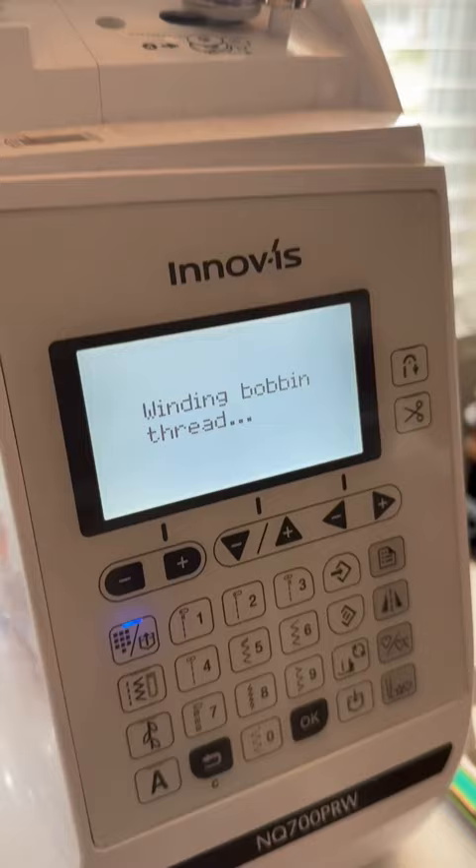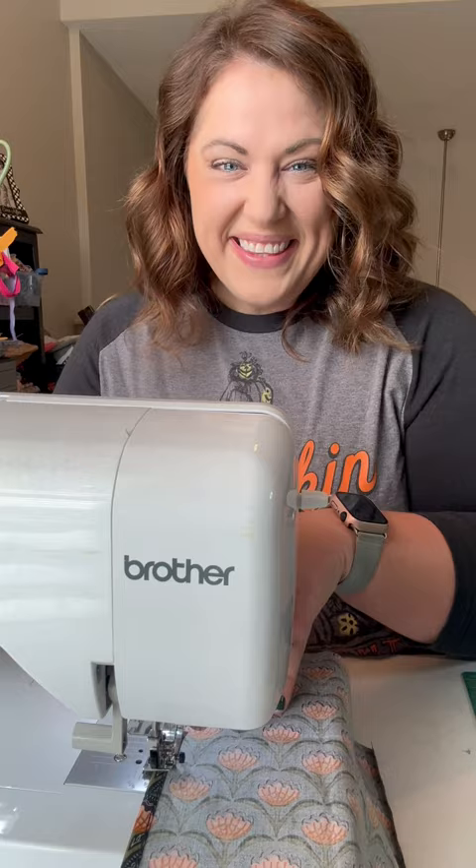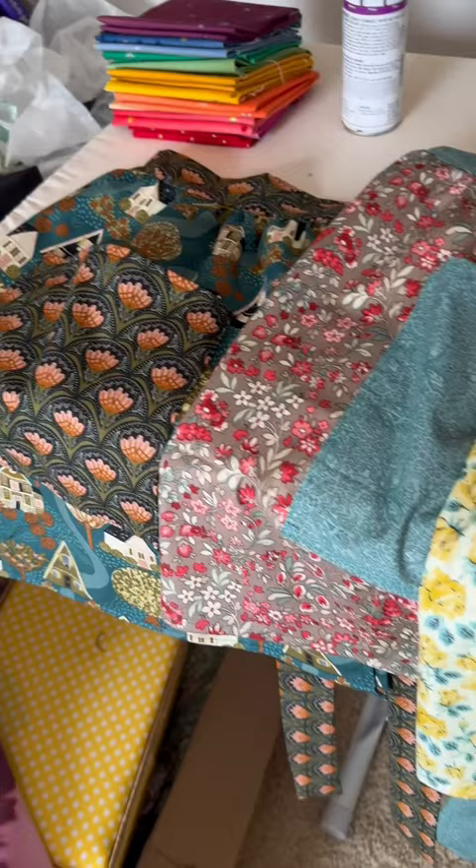My sweet TikTok friend Courtney is opening the Quilted Cow in Raymoor, Missouri this month. I was honored when she asked me to make aprons for her employees to wear. I used the Alexis pattern by the Quilted Cow — it's a super easy, beginner-friendly apron pattern that would make a wonderful gift for somebody.